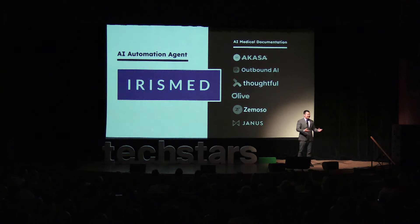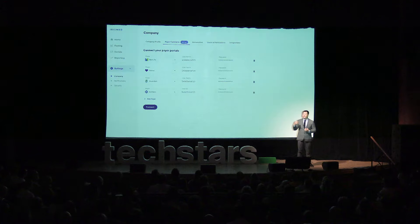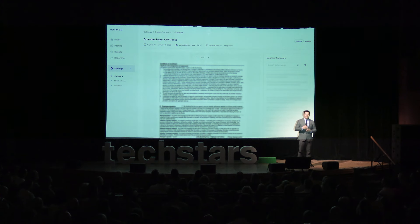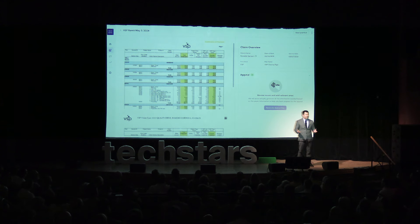Instead of just focusing on medical documentation or medical coding, we focus our solution on figuring out what goes wrong in the revenue cycle process and then take the initiative to fix them — whether it is to fix mistakes before a claim goes out to insurance companies, reconcile remits with payer contracts, or follow up with insurance on underpayments.